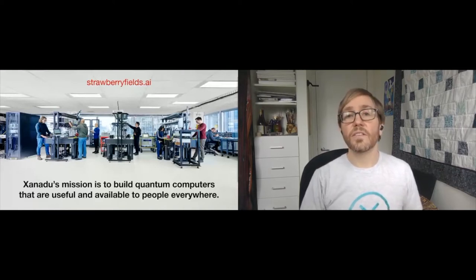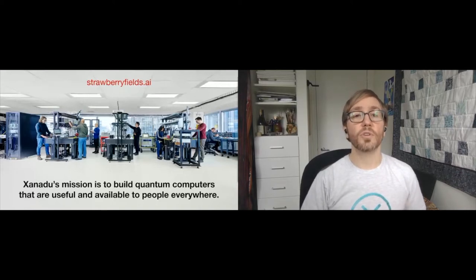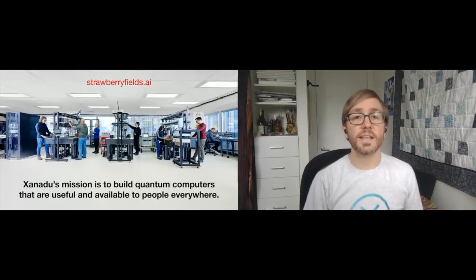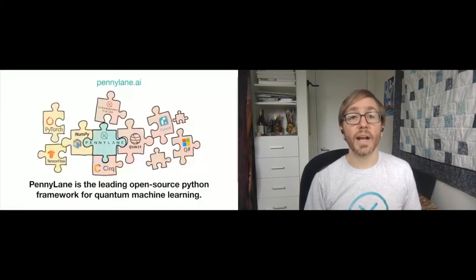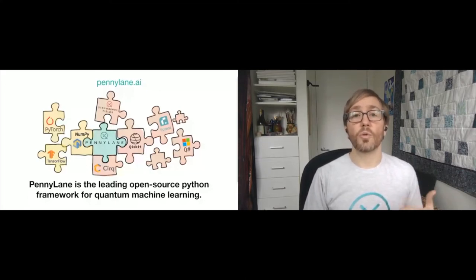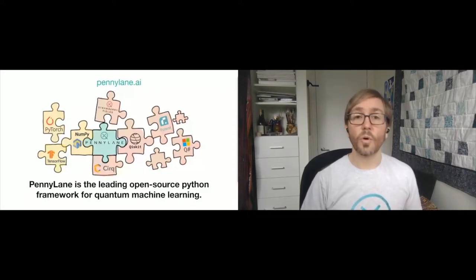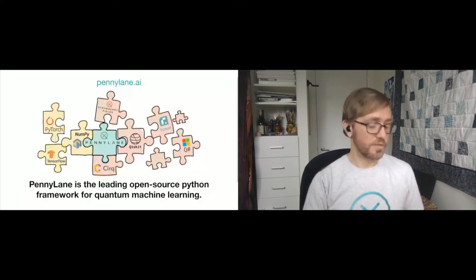We also developed PennyLane — the leading open source Python framework for quantum machine learning and differentiable computing. As we heard from Nathan Killoran yesterday, PennyLane is unique among quantum machine learning frameworks like TensorFlow Quantum or Tequila. PennyLane is compatible with existing machine learning libraries, allowing you to set up quantum circuits that interface with NumPy, PyTorch, and TensorFlow code, enabling hybrid CPU, GPU, QPU computations all in one spot. When it comes to running your circuit, PennyLane supports simulators as well as Xanadu's photonic hardware, Qiskit and IBM Q, Google Cirq, Rigetti Forest, Microsoft Quantum Development Kit, and more — a true one-stop shop for interfacing with hardware.